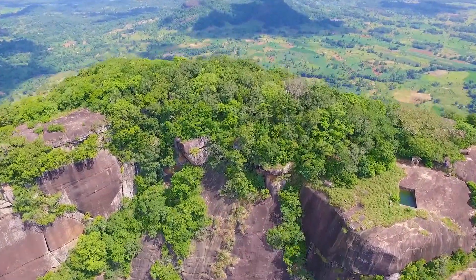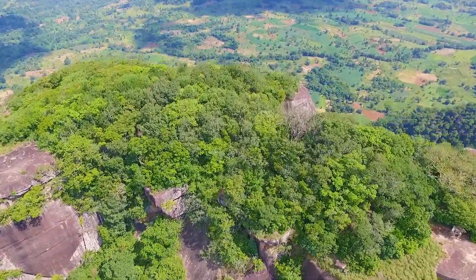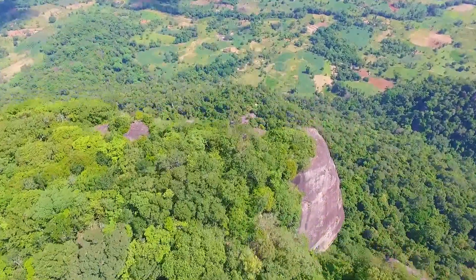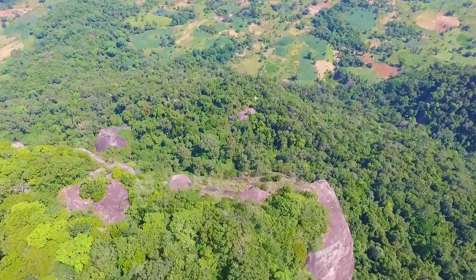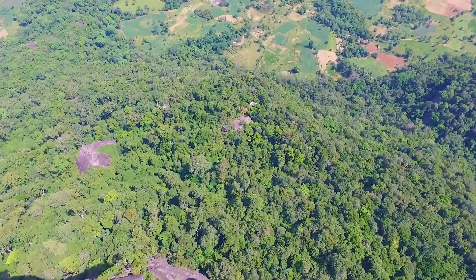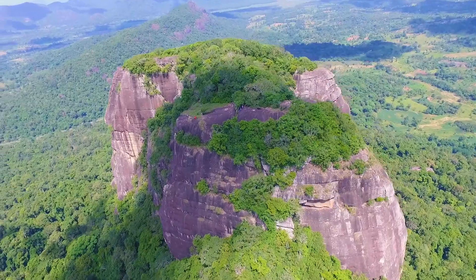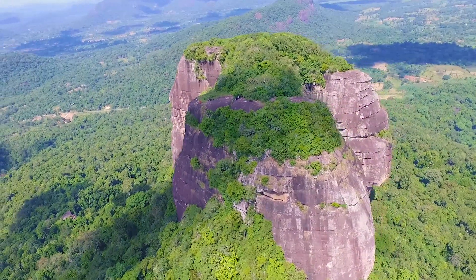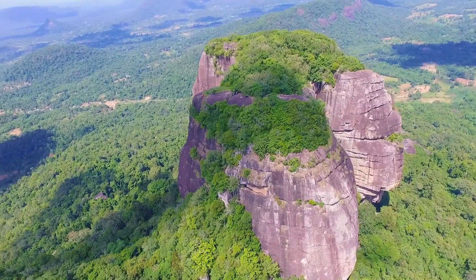Westminster Abbey, which is also known as Govindahela, is a huge rock with an elevation of 570 meters, situated on the side of Siambalandua Ampara Road. As its appearance resembles the Westminster Church in London, the place was named Westminster Abbey.